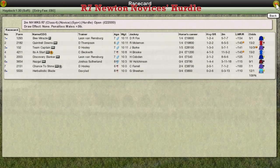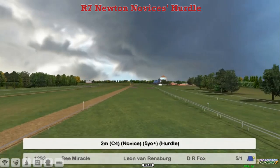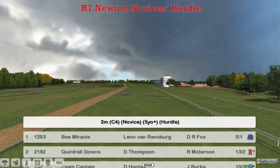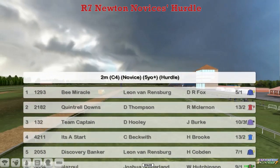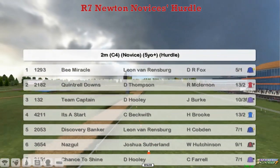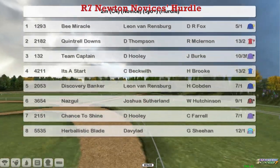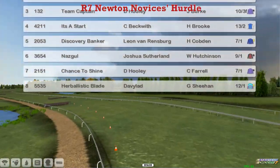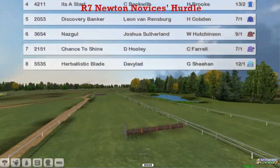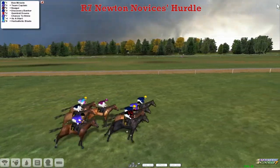Race 7 of the week is the Newton Novices Hurdle, a 2-mile Novices Hurdle. Over the top we've got B Miracle for Leon Van Rendsburg, Quintrell Downs for Darren Thompson, Team Captain for David Hooley, It's a Start for Craig Beckwith — that one's on a 3-timer — Discovery Banker for Leon Van Rendsburg, Nazgul for Joshua Sutherland, Chance to Shine for David Hooley — looking for a third win of the season — and Herbalistic Blade for David Robertson at the bottom. They're away and racing.